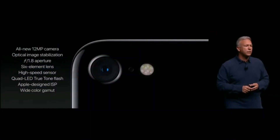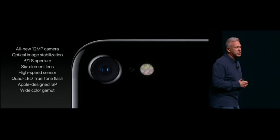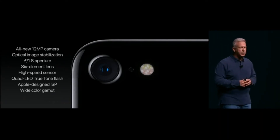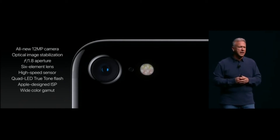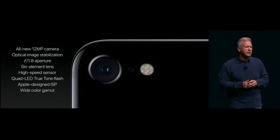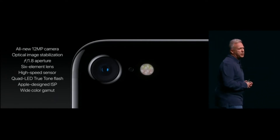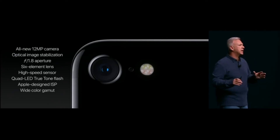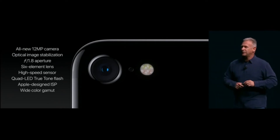This is the iPhone 7 camera: a new 12 megapixel camera system with optical image stabilization, a wider f/1.8 aperture, six elements in the lens. The sensor is 60 percent faster, with a quad LED True Tone flash, an incredibly fast ISP, and wide color capture. It is the best camera ever in an iPhone.